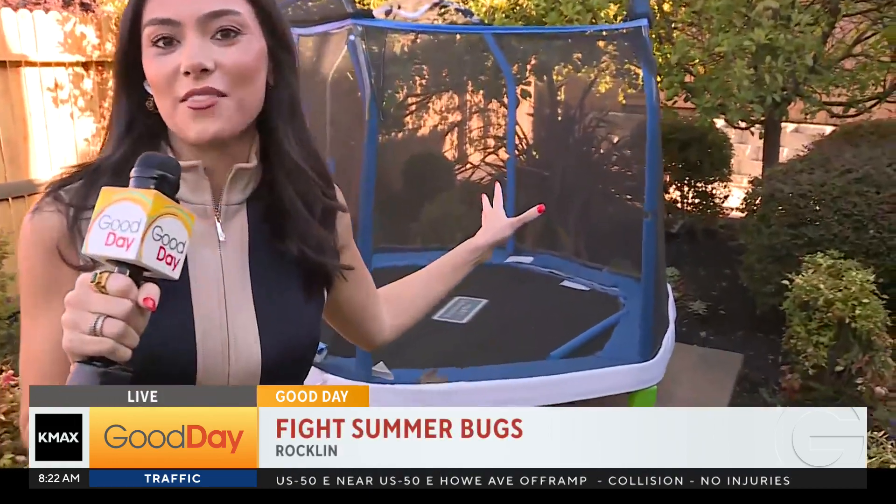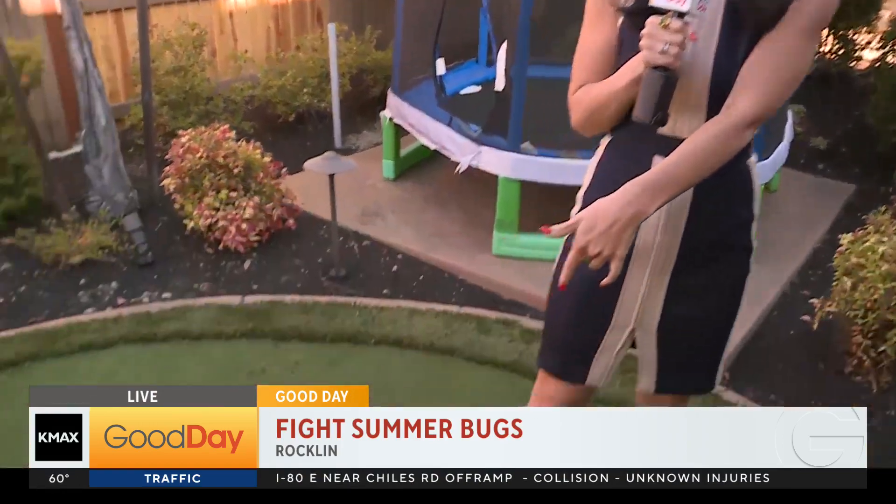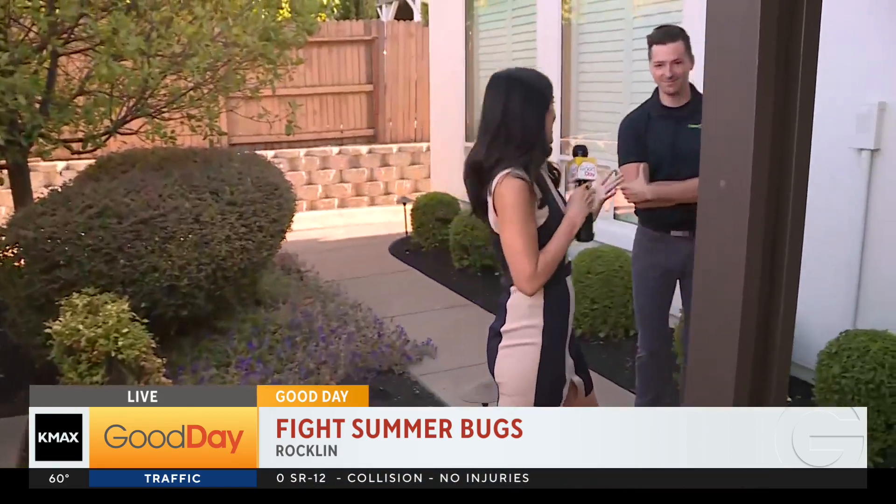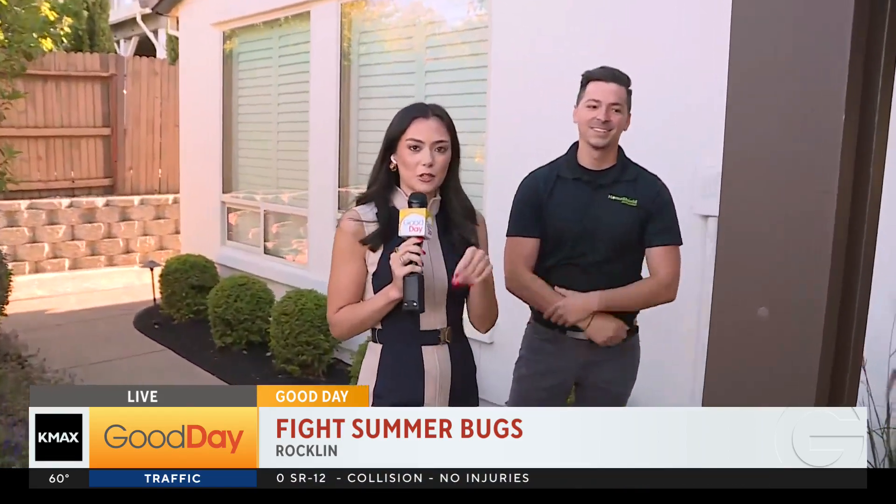Welcome back to Good Day. We've been talking about creepy crawlies all morning, so I figured I would just invite you over to my house. This is my trampoline where I bounce on every day before work to get my enthusiasm up, then I play a round of putt putt — I am just kidding. This is someone else's house, but luckily so, because if we were talking about the creepy crawlies at my own house, I don't think I would sleep at night.